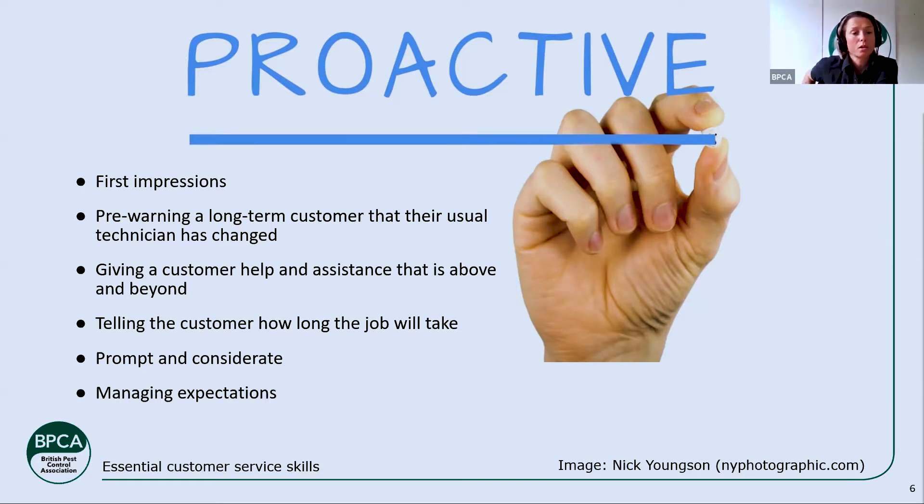Some more specific examples of proactive service: if you've got a long-term customer with a usual technician in charge of the site, and that person changes — for annual leave, paternity or maternity leave, or because they've left the company — that can be confusing or upsetting to a customer. Pre-warning them of these changes, managing their expectations, and making sure they're informed so they feel involved and not forgotten is really important.